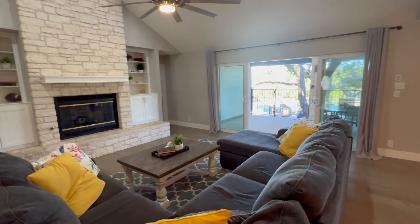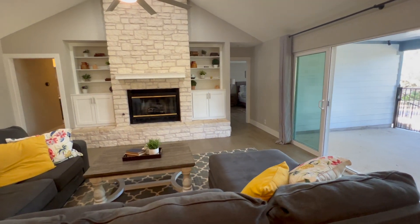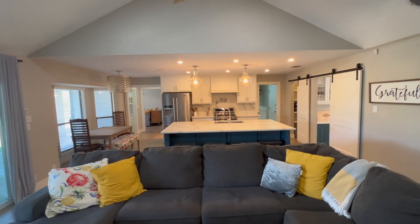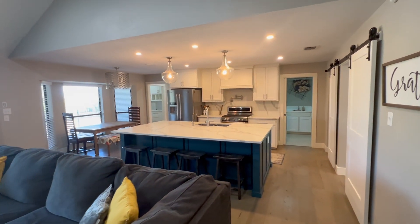This two-thousand five-hundred and twenty-seven square foot home sits on 1.772 acres and was beautifully remodeled by Capstone Custom Homes. Inside you'll find custom kitchen cabinets, high-end quartz countertops, and a fresh backsplash.